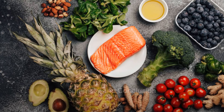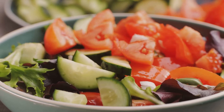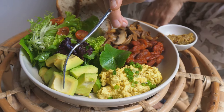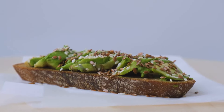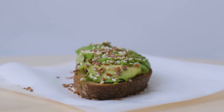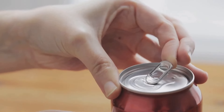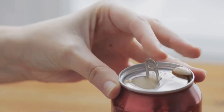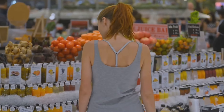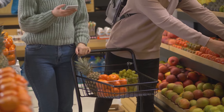To sum it up, an anti-inflammatory diet stands prominently as a lifestyle preference that is all about choosing and savoring foods that actively fight inflammation in your body. This unique approach to nutrition is centered around incorporating more of certain types of foods into your regular eating habits — a diet rich in diverse and nourishing elements such as fish, a rainbow of fruits, a broad spectrum of vegetables, hearty grains, crunchy nuts, nutritious seeds, and beneficial oils and spices. However, it's critical to note that this diet isn't just about adding these beneficial foods to your daily menu.